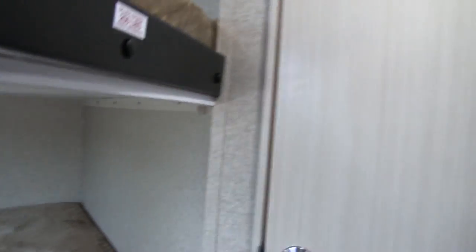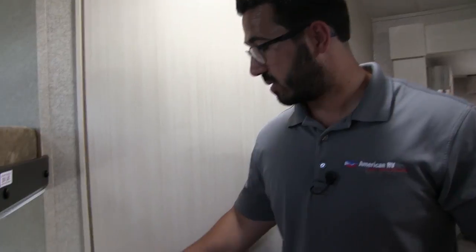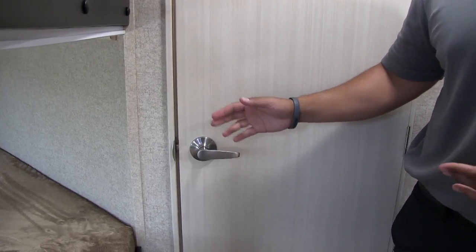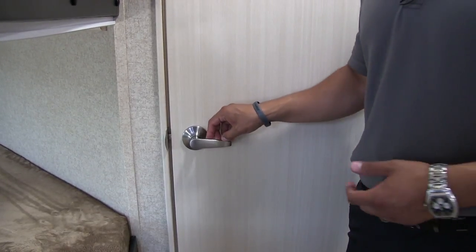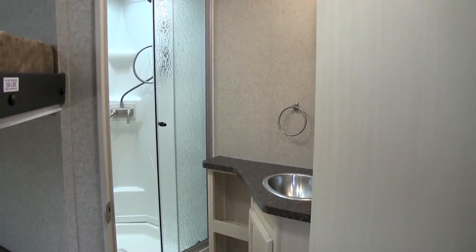Right back here in the corner is your rear bathroom. One of the things I really like about Winnebago is their interior doors. You'll see it's actually framed out in wood rather than plastic. When I shut it, it's not shaking — it shuts nice and easy each and every time, the door doesn't bounce back, and I don't have to force it shut. When you're out RV shopping, compare Winnebago doors with other manufacturers and you'll quickly see what I'm talking about.